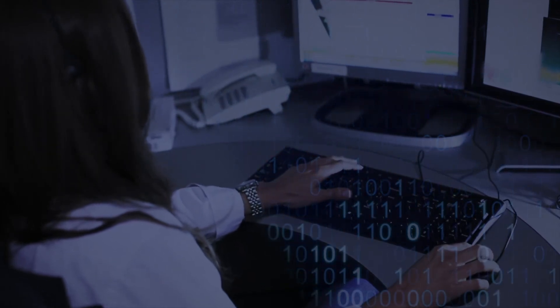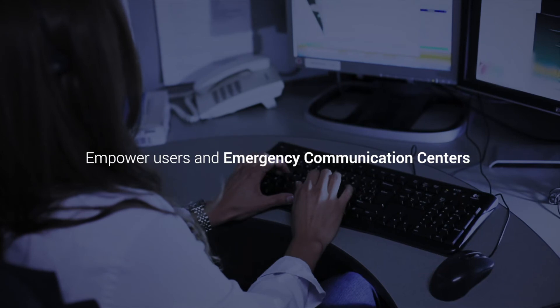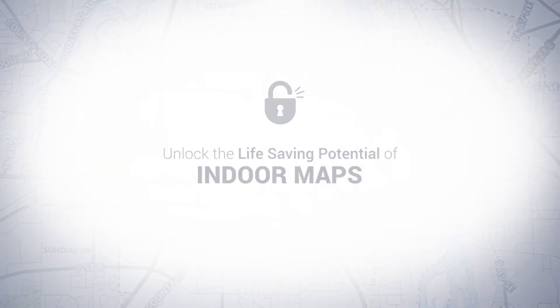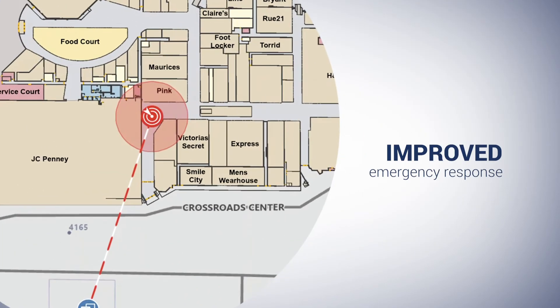In addition, GeoComm Maps' enhanced capabilities will empower emergency communication centers to unlock the life-saving potential of indoor geodetic positions of mobile phones during 911 calls through indoor maps. This in turn achieves enhanced situational awareness for improved emergency response and management.